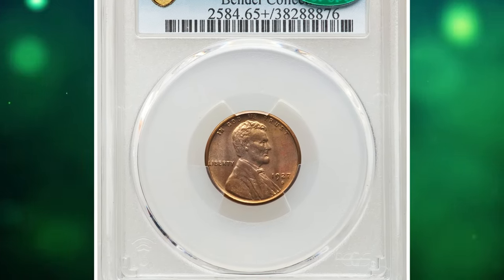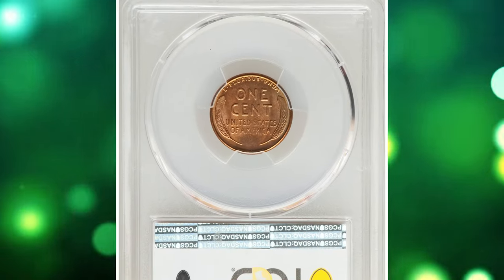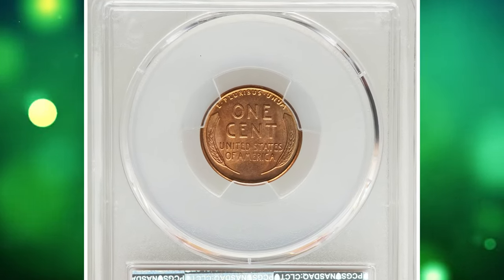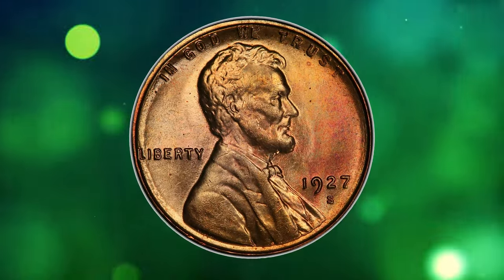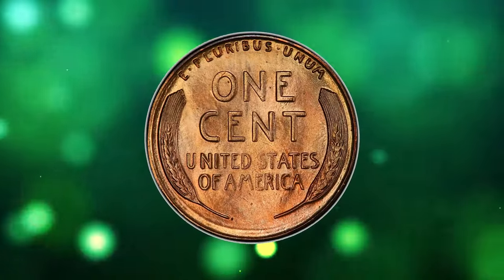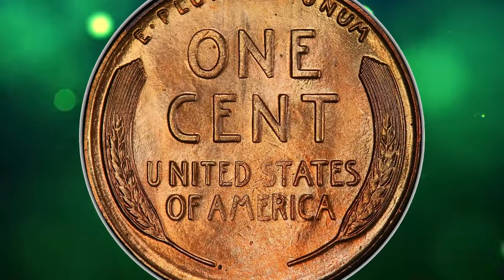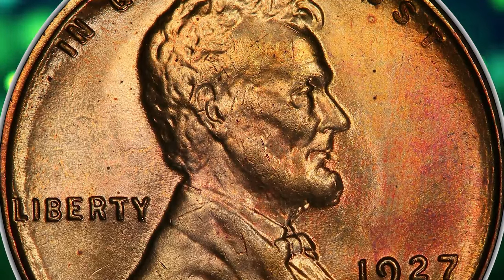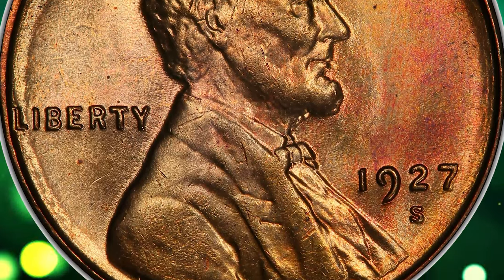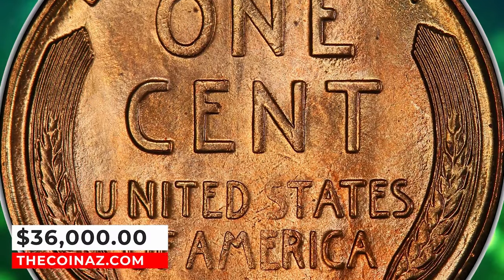1927 S Lincoln cent in mint state 65+. According to Heritage Auctions, the 1927 S cent is a challenging issue to acquire in full red condition, and at the gem level such pieces are major rarities. Satiny luster abounds on each side, yielding orange gold, rose, and faint greenish hues, all of which fall into the red color category. Abrasions are nearly non-existent, and only a few microscopic specks are visible. It ended up selling for $36,000.